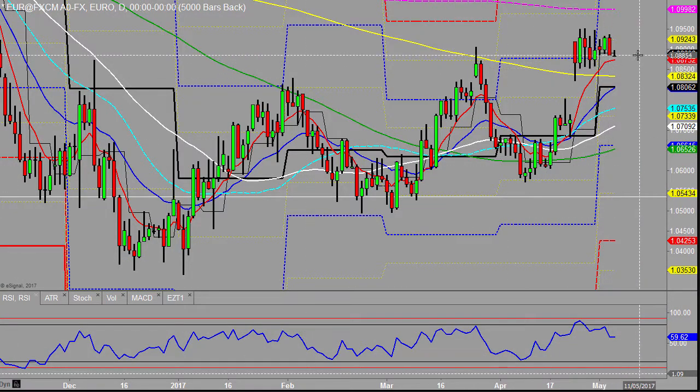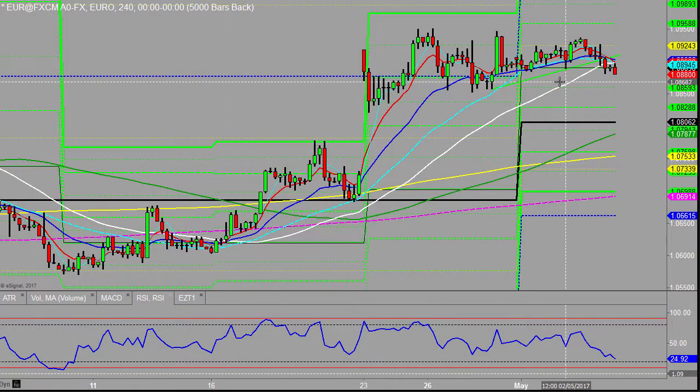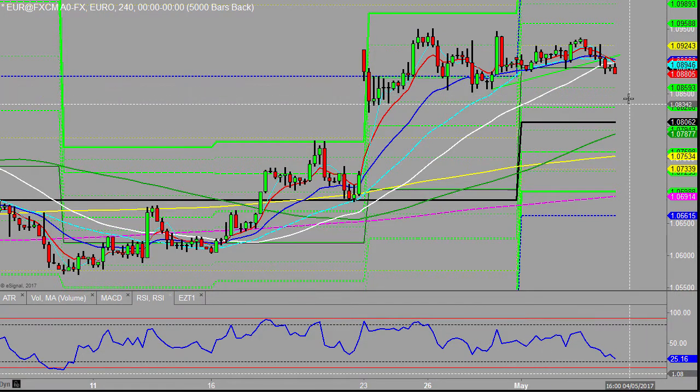The daily eight is sort of almost the last point of support there, and then you've got the prior lows. There was that point around about 108.571 that provided plenty of support previously. Now that lines up pretty nicely with the weekly midpoint there, so I'll be watching that for support.